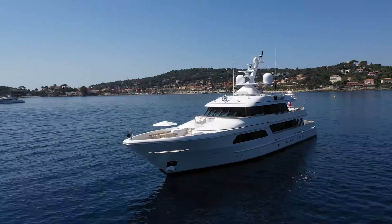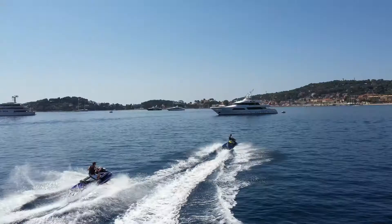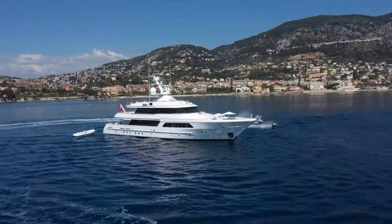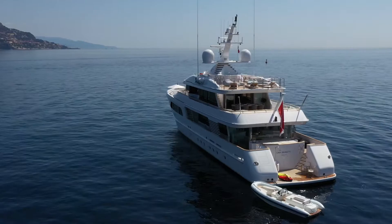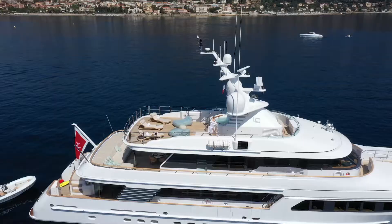Lady Charlotte, a pedigree 42-metre Feadship built in 2003, now feels like a much longer and younger yacht, following a 2020 multi-million euro refit under the supervision of Azure Naval Architects, her highly experienced captain and an external project manager.